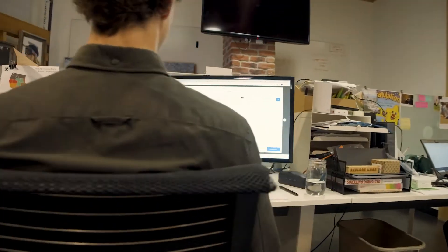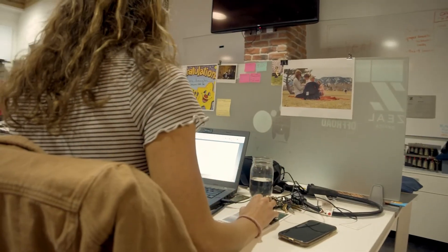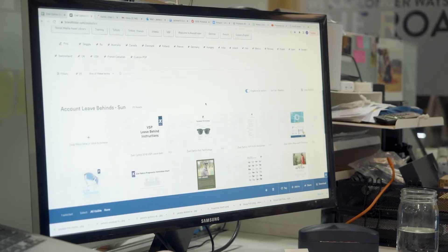We're able to not only give consistent information to new account prospects, to accounts that we want to help grow, but also track who is using these tools and leverage that internally to create a culture around using Brandfolder to keep the message consistent.